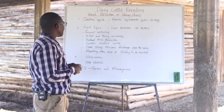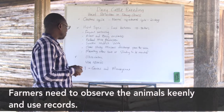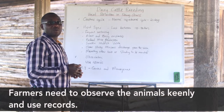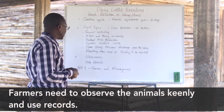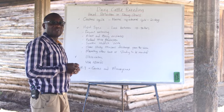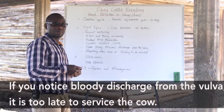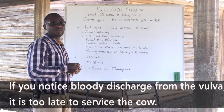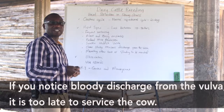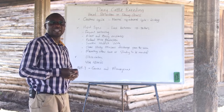One of the key things in heat detection is observation. Farmers need to observe the animals closely and use their records to determine the expected day to observe animals for any heat signs. In cases where a farmer sees a bloody discharge from the vulva, that will clearly show that the cow was on heat two or three days ago, meaning the farmer has missed that heat and must wait for another cycle and be very observant.